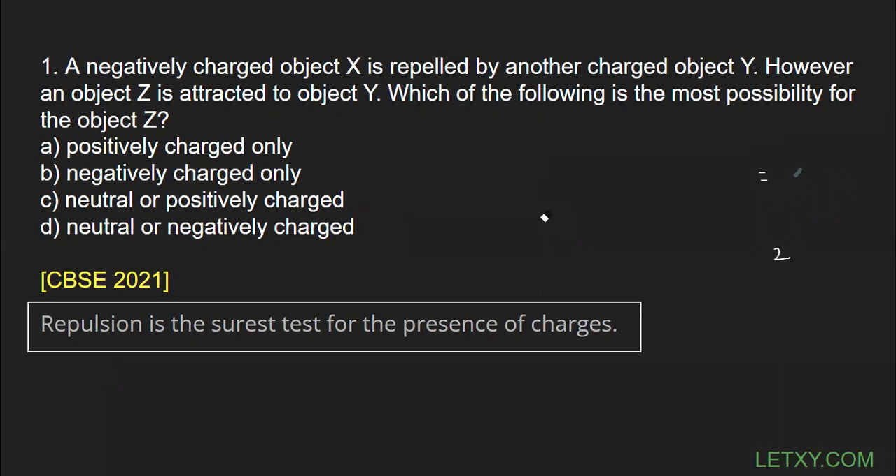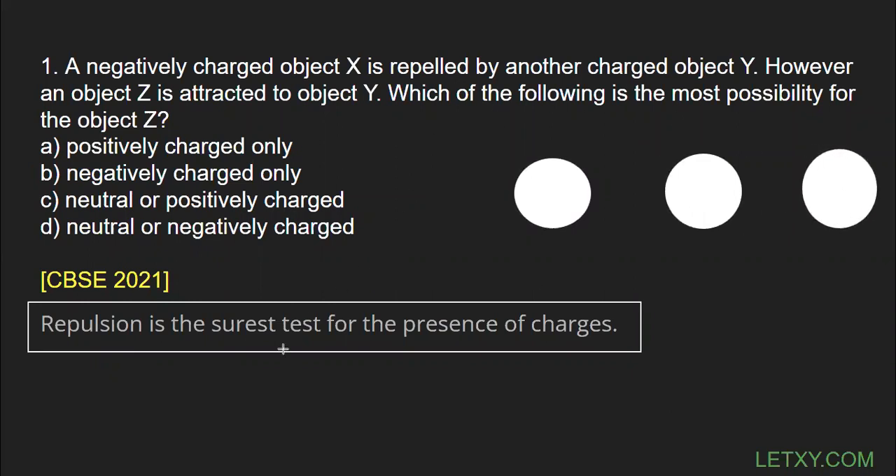They are saying a negatively charged object X is repelled by another charged object Y. Let me draw these objects — this is X, this is Y, and this is Z. X is negatively charged. Now, repulsion means both must have charges. X is negatively charged and it is repelled by Y, so you can be sure that Y must also have negative charge.